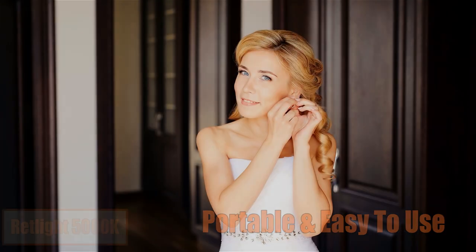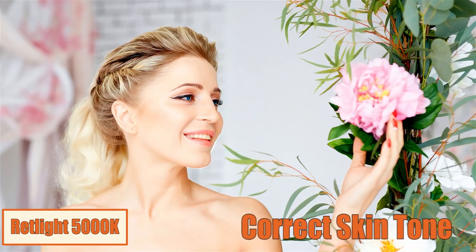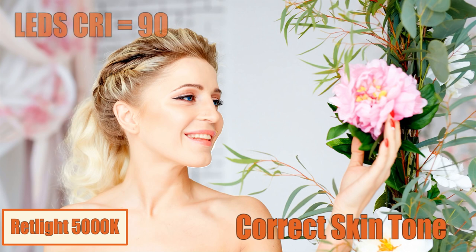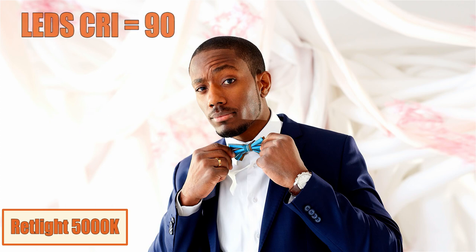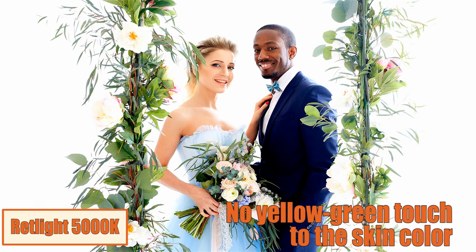What are the main advantages of this flashlight for photographers and video makers? First of all, when using Red Light on a photo and video shoot, you will capture the correct skin tone. This is because they use LEDs with a CRI above 90 when manufacturing these flashlights. These LEDs do not add a yellow-green touch to the skin color.